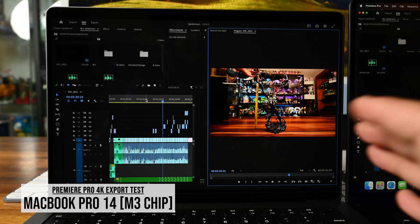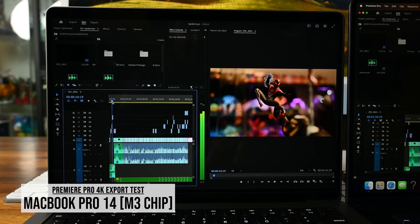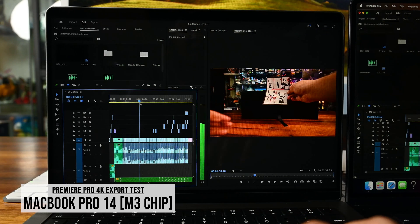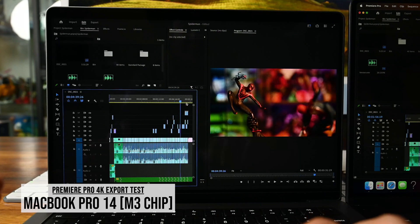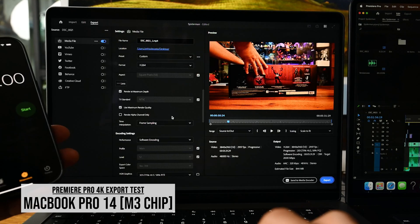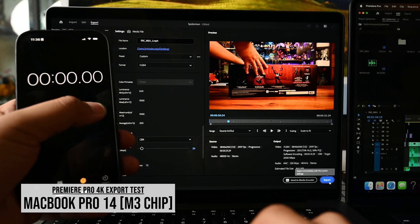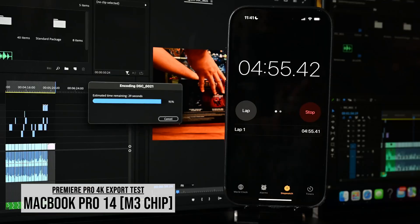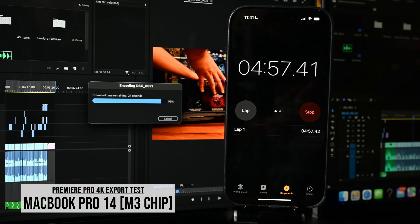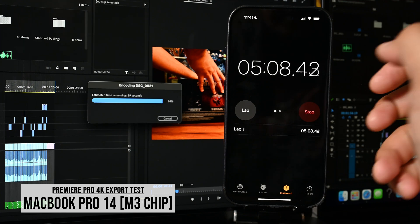Same deal with the MacBook Pro 14 — running solely on battery, project set to full. Scrubbing the same project is buttery smooth. At render maximum depth, maximum render quality, CBR 20 — let's hit that export button and see how long this takes. Coming into the last 10% of the export, this thing is lightning fast. We're not even near seven minutes yet, and we're already at 92% with about 22 seconds remaining according to Premiere Pro.